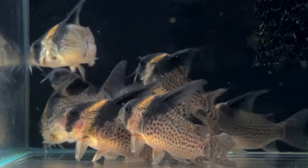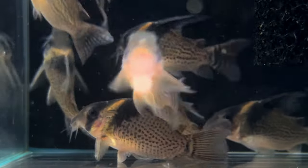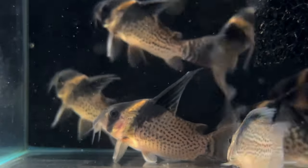As wild-caught specimens, these guys are looking really amazing. They're eating most foods that we put in there and seem to be having no trouble adjusting.